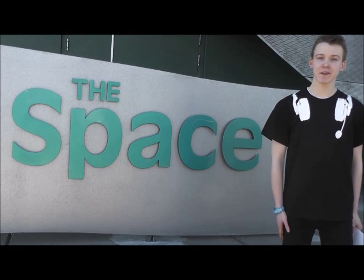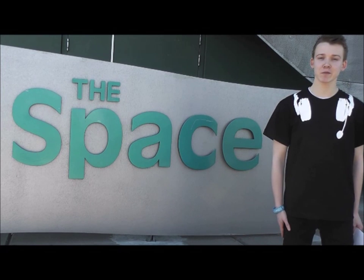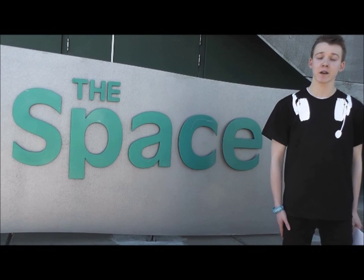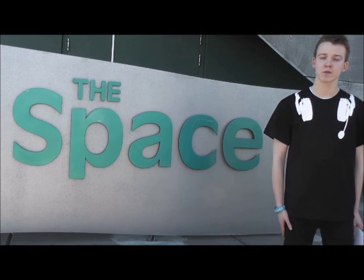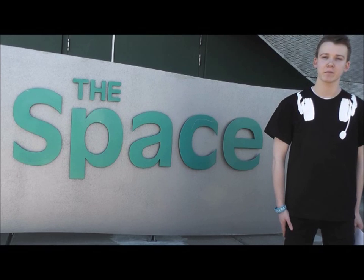Hi, I'm Bradley. Welcome to the Space Theatre in Dundee. This building is part of the Kingswood Campus at Dundee and Angus College and it's home to the Incontinental Theatre course. This is a one-year full-time course designed to introduce you to the backstage elements of staging and live production.